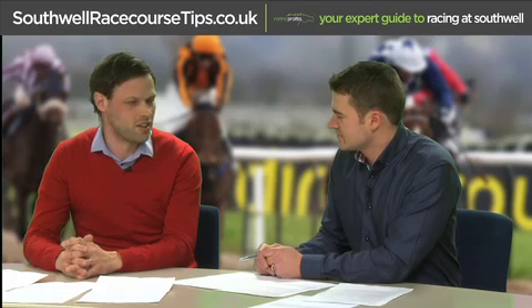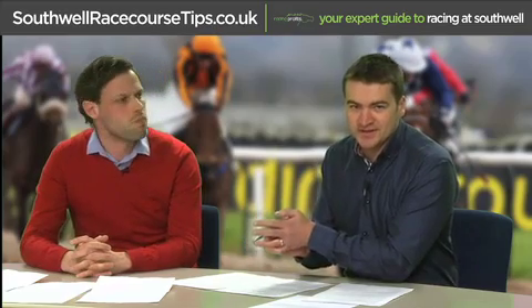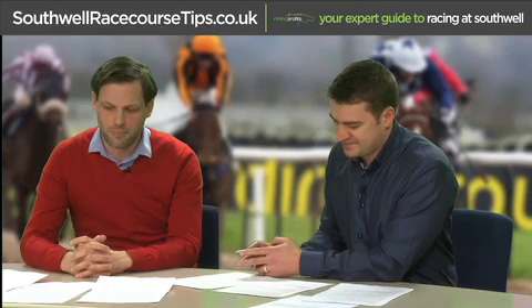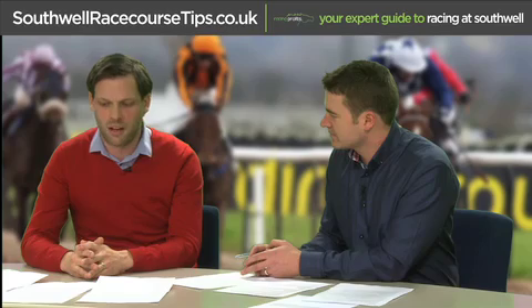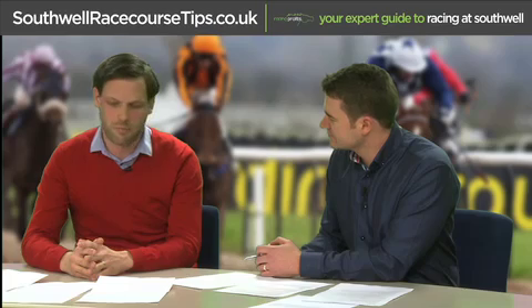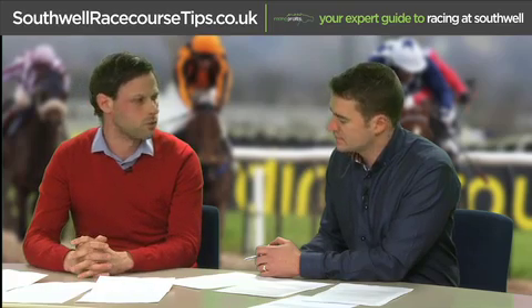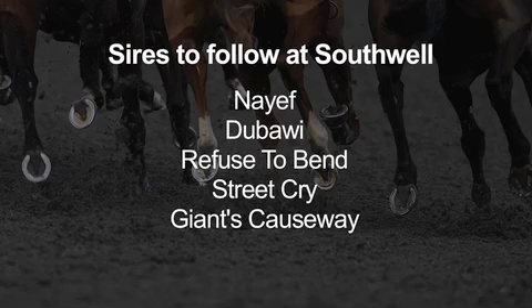Recent form isn't necessarily the only thing to look for — there's a good angle looking at pedigrees. The progeny of certain sires seem to do well on the fibre sand surface, possibly due to pronounced knee actions. If you can find a stallion whose progeny consistently do well at the course, it can give you an edge. Five sires listed — Nayef, Jubawi, Refuse to Bend, Street Cry, and Giant's Causeway — all show a good profit-loss figure at the course since 2007 with healthy strike rates.